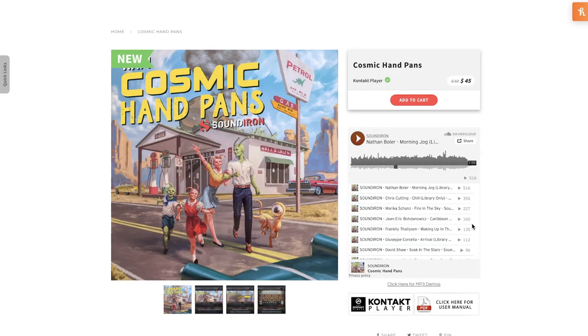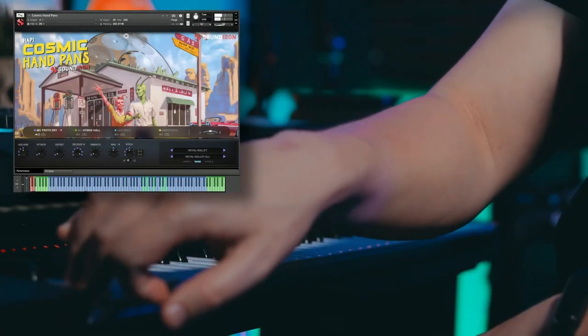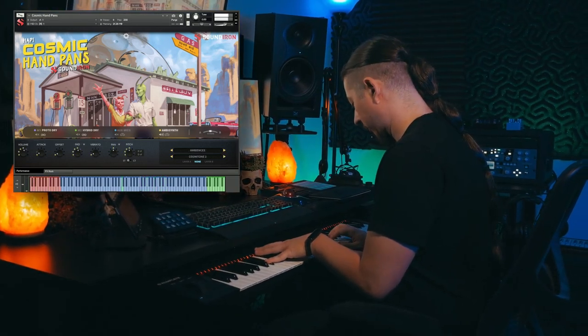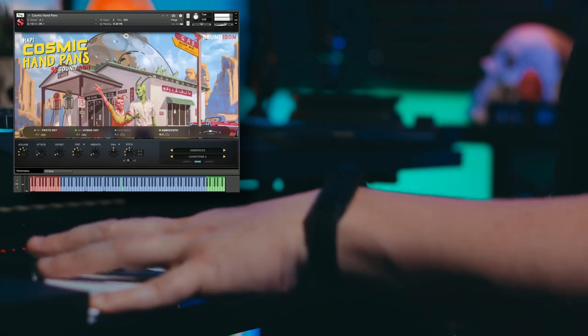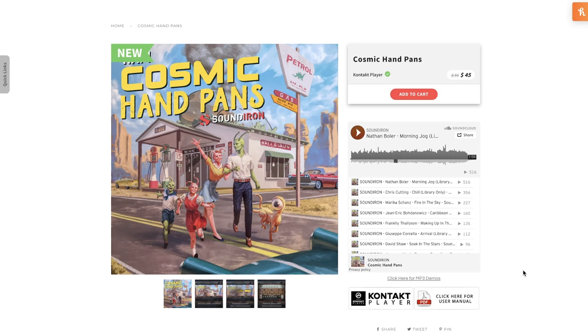Soundirons released Cosmic Handpans — get a load of this cover here. I'm a huge fan of hand drums, happy drums, steel drums, and this one's a Kontakt player instrument. Available for $45 intro price, normally $59.